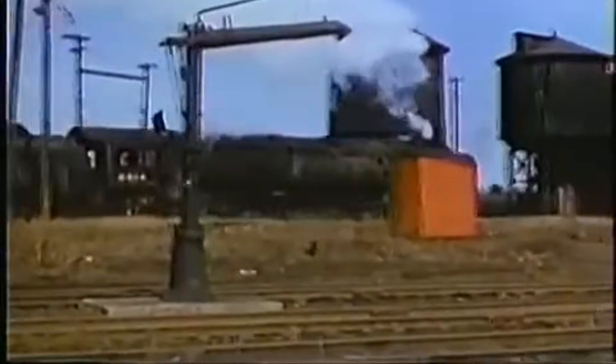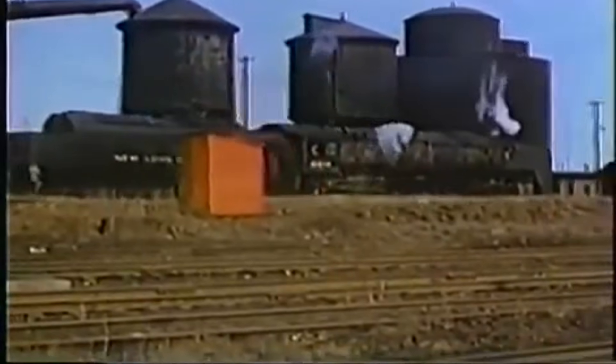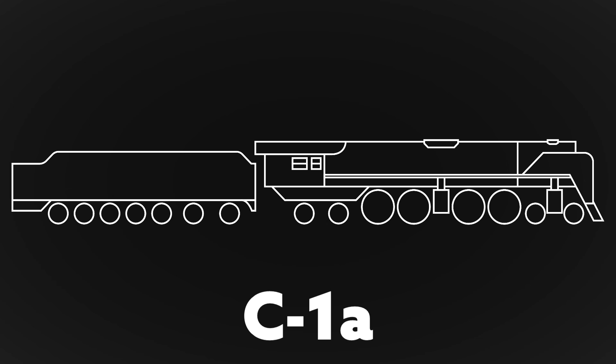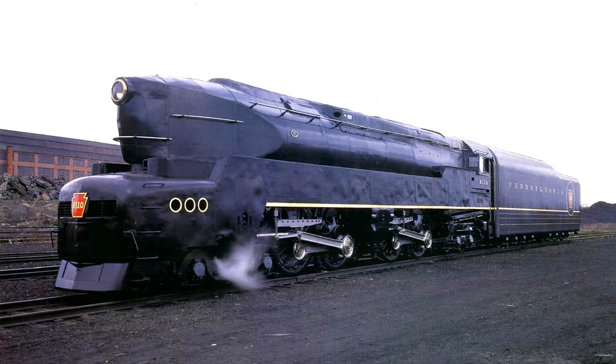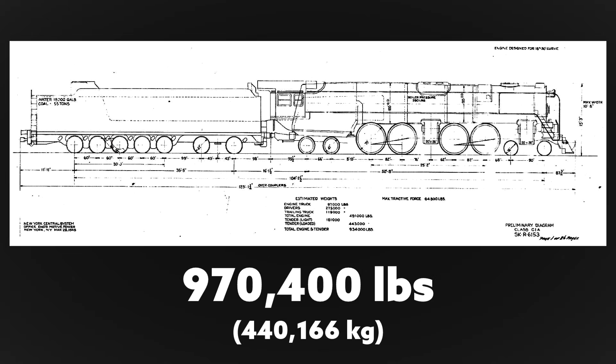Plans were even made for a 4-4-4-4 divided drive steam locomotive based on the Niagara. Called the C1A, it was to compete with the Pennsylvania Railroad's T1. It would have been 123 feet, 1 inch long and weigh 970,400 pounds — but it never materialized.